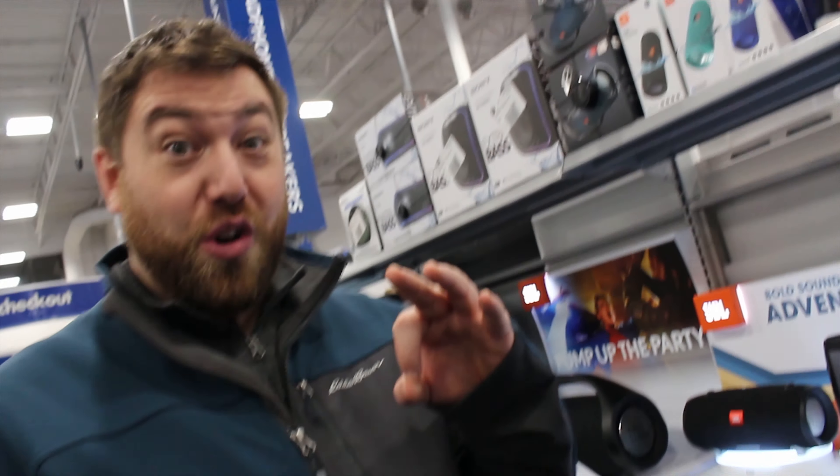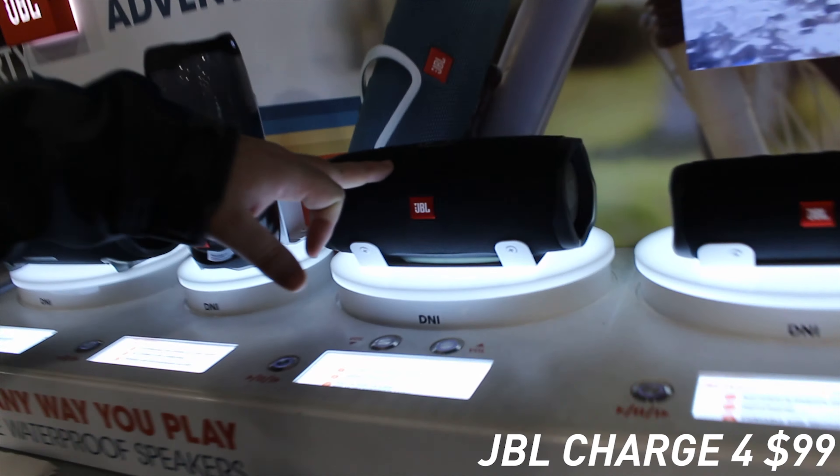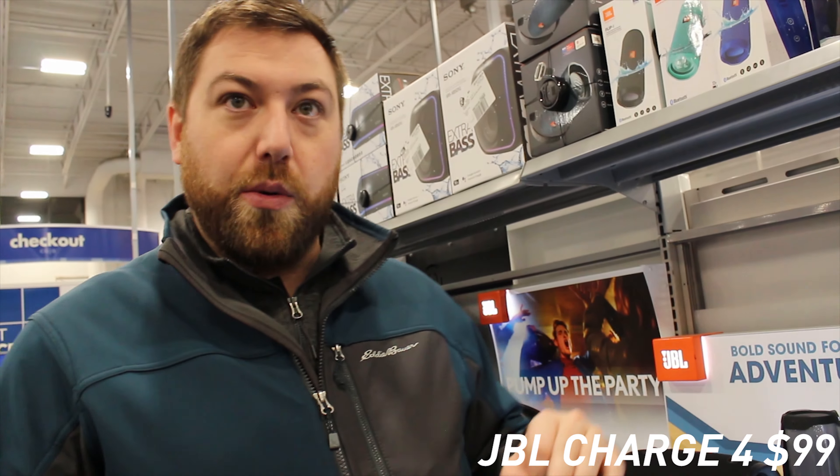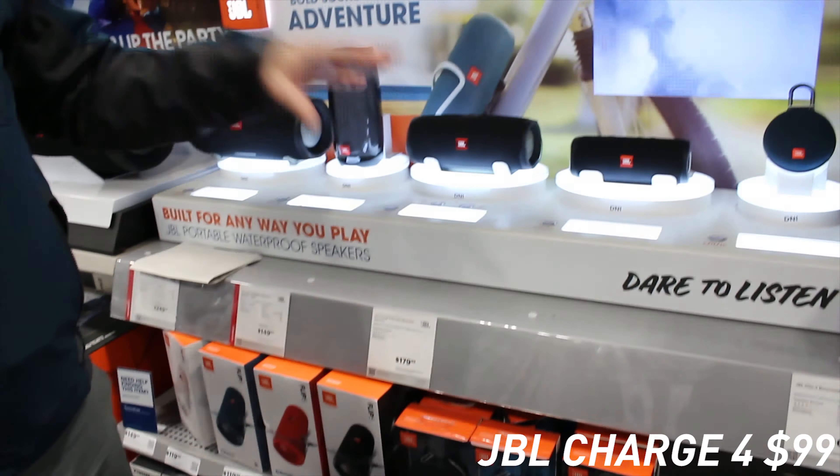Checking out the JBL Charge 4 here, which is probably going to be my pick out of the UE Boom 2LE and the Sony. This one's gonna be louder — the Sony sounds a little better — but for the quality you're getting, it still sounds fantastic. It's totally waterproof, it floats, has amazing battery life, and it's only $100. You can't go wrong. Also, these Bluetooth speakers — the JBL Charge 4 and the Sony XB41 — are gonna be on sale at Target as well.